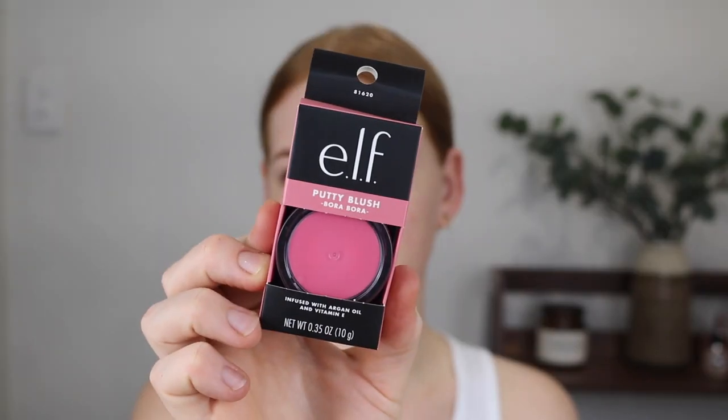Hey guys, welcome back to my channel and if you're new here, my name is Tanika and in today's video I am going to be doing a review on the new E.L.F. Putty Blushes.